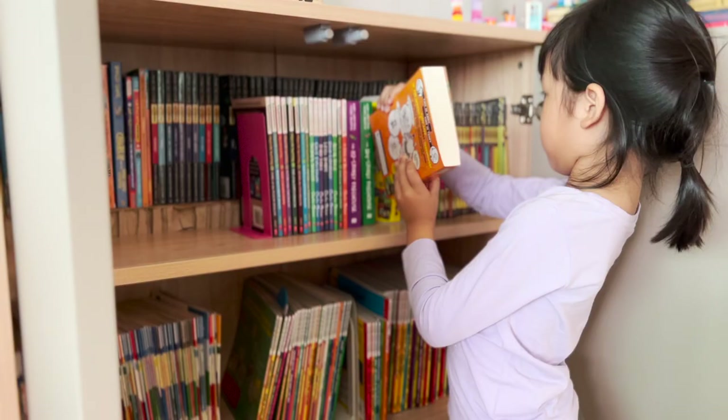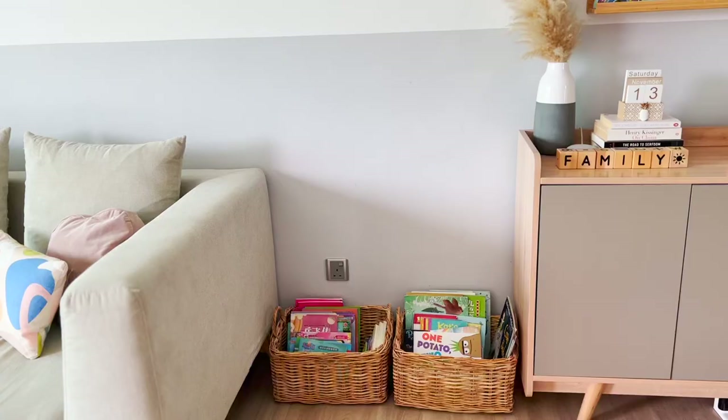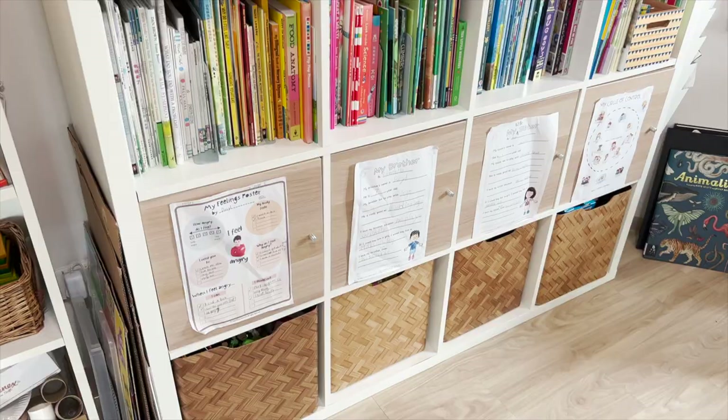What comes to your mind when you think of independent readers? They are excited when they see books or any print materials. They are motivated to read and they are able to reach out for the books and return them on their own. This is why you need to make the books accessible to your children, and one way is to use low storage units like baskets. I have baskets in different corners of the house — the living room, bedroom, and playroom.